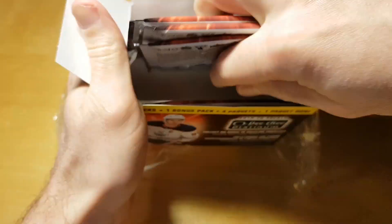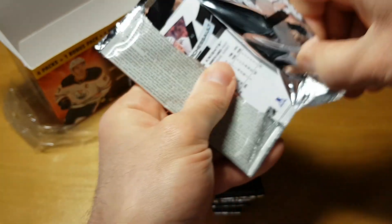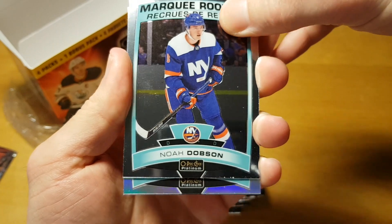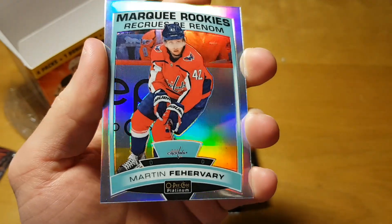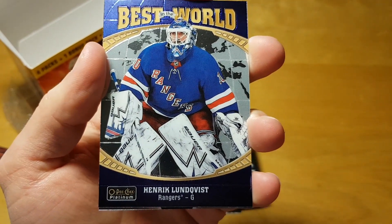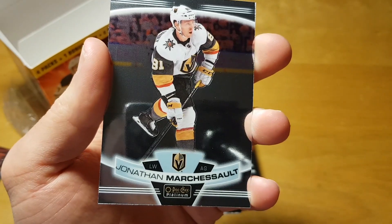There are five packs per blaster and I think four cards per pack. I wonder if there's one insert per pack. We already get a silver parallel of Martin Ferroari — a rookie silver parallel is always not a bad card. And the best in the world, King Henrik — a pretty lackluster insert, I should say. And Jonathan Marchesseau.